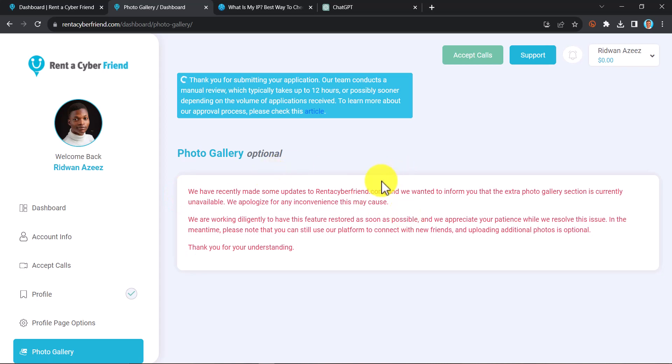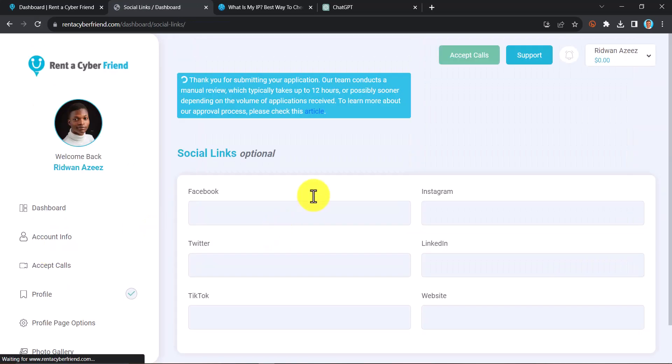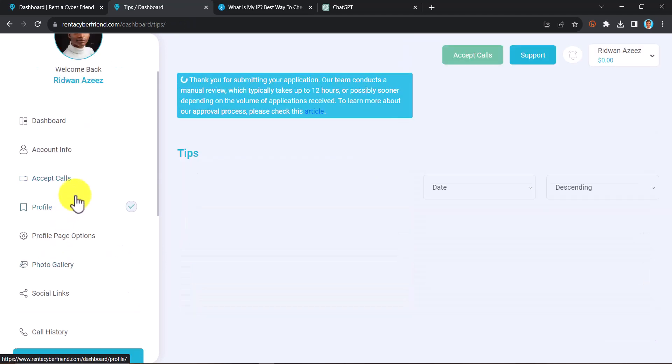If you scroll down you will see a photo gallery section, which is also very important because you need to upload a lot of pictures of yourself so people get to know you better before they chat with you. Currently the gallery section may be unavailable, so you can come back later to do that. There is also a social links section — if you have social media profiles, you can paste those links here so people can find you across platforms.